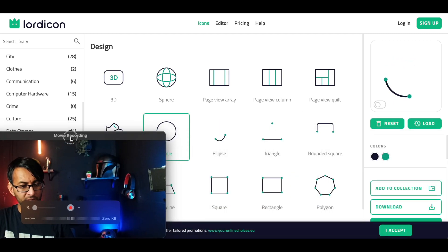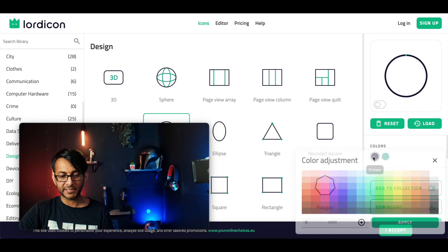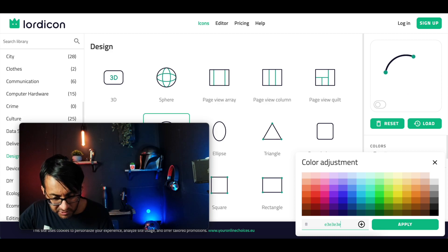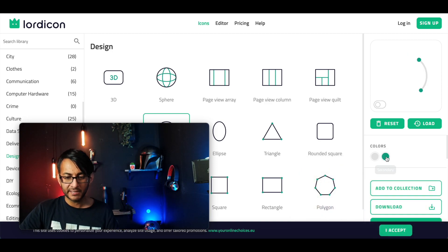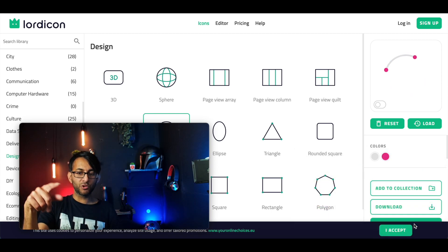When you click on an icon, a window opens to the right and you can now modify the colour. I'm going to change this colour — I'll type in E3E3E3 to apply a grey colour. And then over here I'm just going to pick this pink colour, so I have a pink circle drawing itself around.